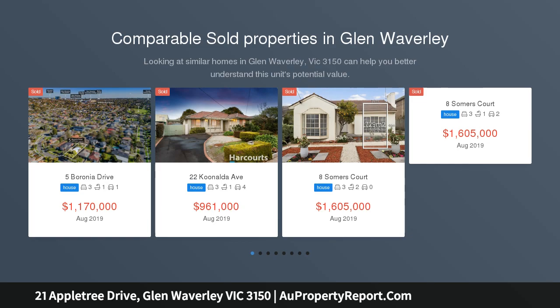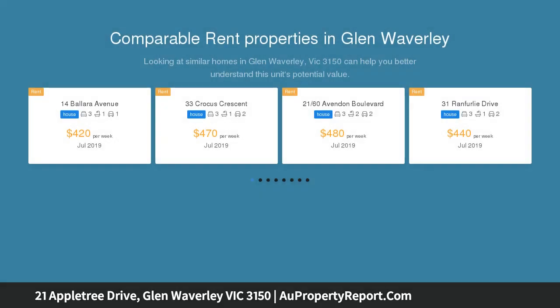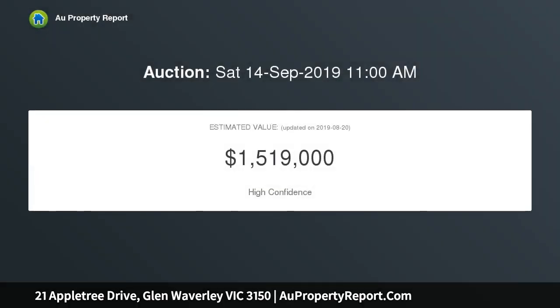This superb home boasts ample living spaces, accentuated with an abundance of natural light, exceptional entertaining options, all on 782 SQM of land.